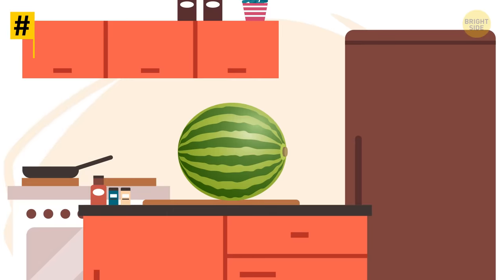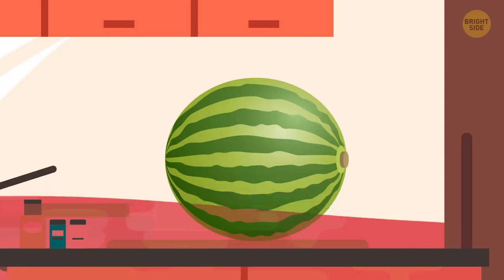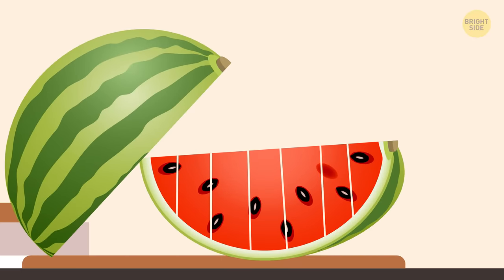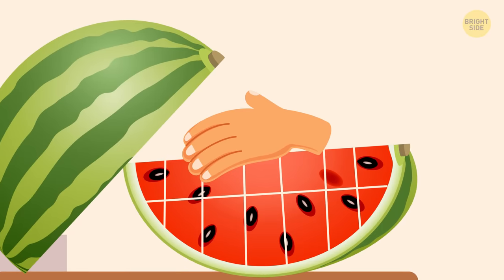Tip 7: Here's how to cut a watermelon without leaving the kitchen a mess. Slice it horizontally and take one half. Then cut the half into slices going one direction. And finally, while carefully keeping the slices together, slide the watermelon in the other direction to get nice-looking cubes.